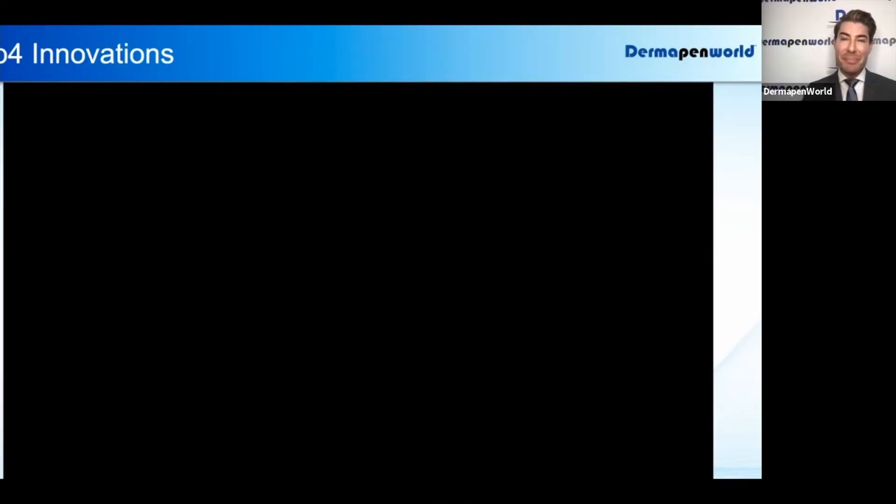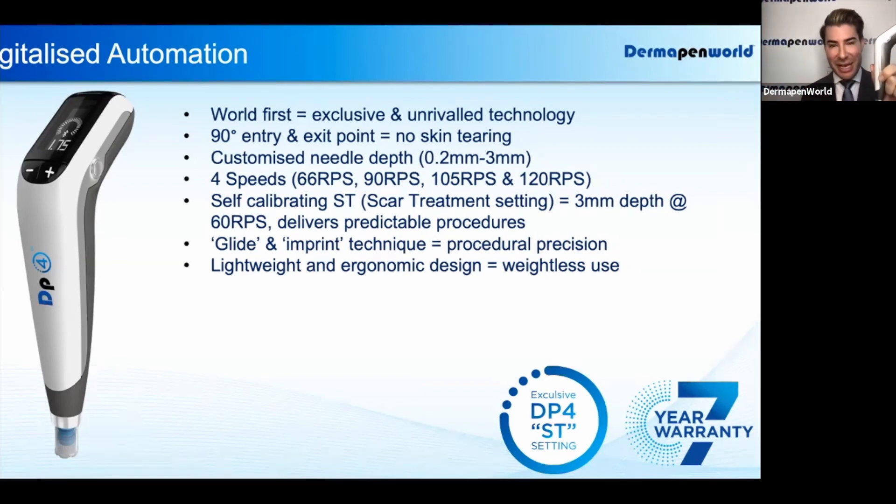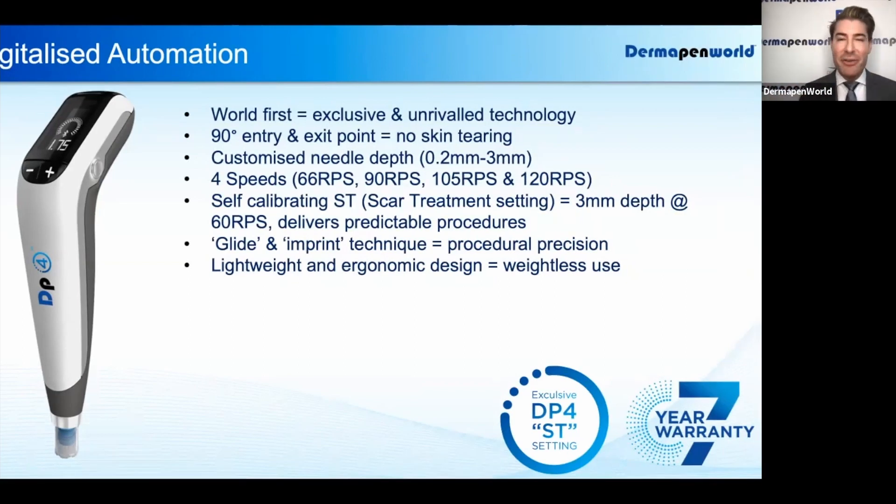With thousands upon thousands of hours of research and development, Dermapen World, the inventors of automated microneedling, based in Sydney, Australia, now bring you the most up-to-date and most innovative microneedling device in history. This is the DP4.